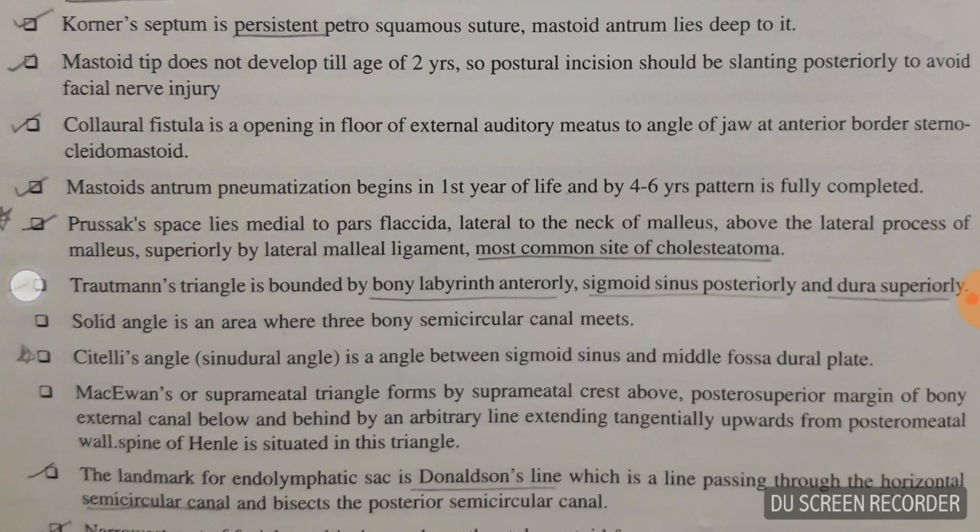Prussak's space lies medial to the pars flaccida of the tympanic membrane and is the most common site of cholesteatoma. Trautmann's triangle — you should know its boundaries: bony labyrinth anteriorly, sigmoid sinus posteriorly, and dura superiorly. Citelli's angle, or the sinodural angle, is the angle between the sigmoid sinus and the middle fossa dural plate.